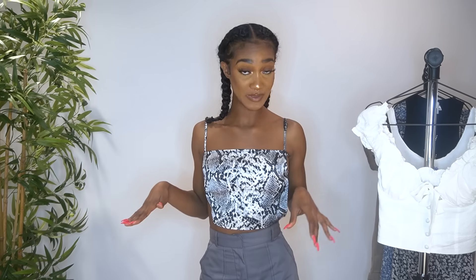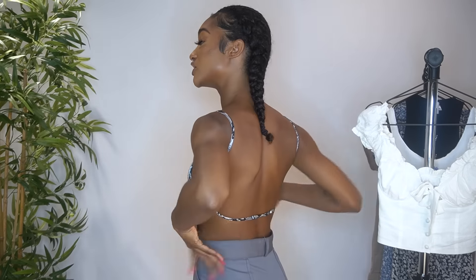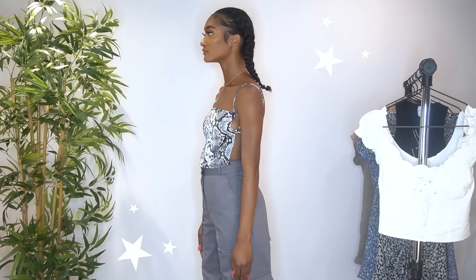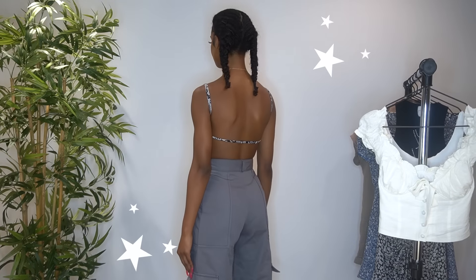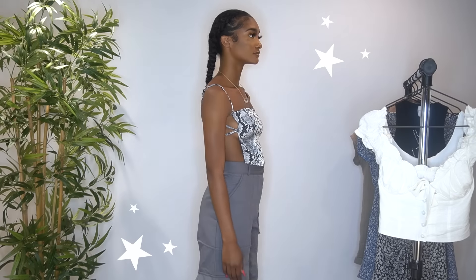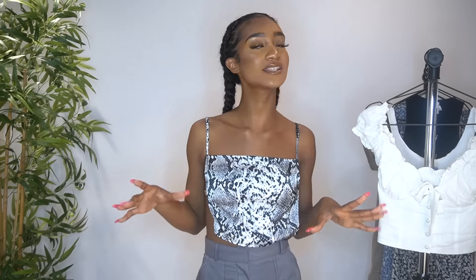For the next top, I have the Jura top. It's a snake print top — it has the back open, which is so cute, and it's a nice square neckline in the front. I also got this in a US size 2. Whenever I want to go out and do something cute, I'll wear this with some jeans or cute pants. It's a really great shirt to jazz up your outfit.